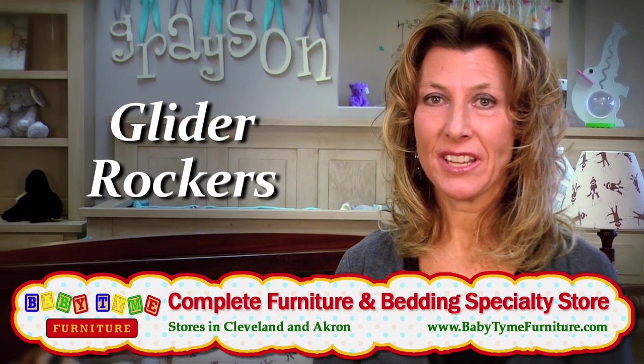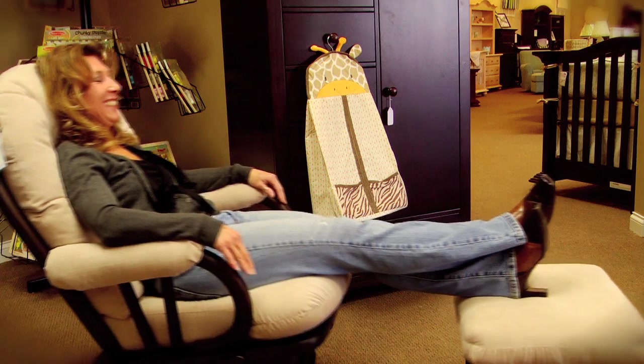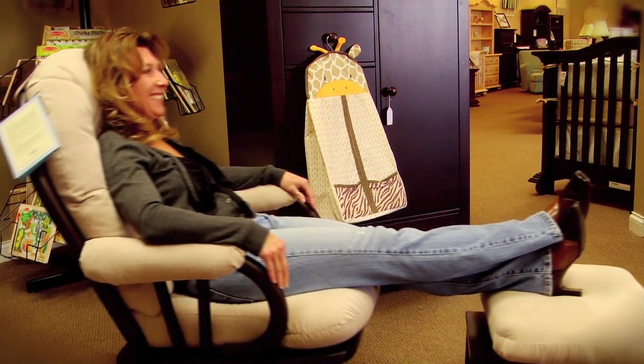We carry glider rockers and we have a wide selection. When you come into Babytime, we want you to feel comfortable. We want you to sit in the chairs, kick up your feet, and see that the gliding mechanism on our chairs is a much deeper glide.